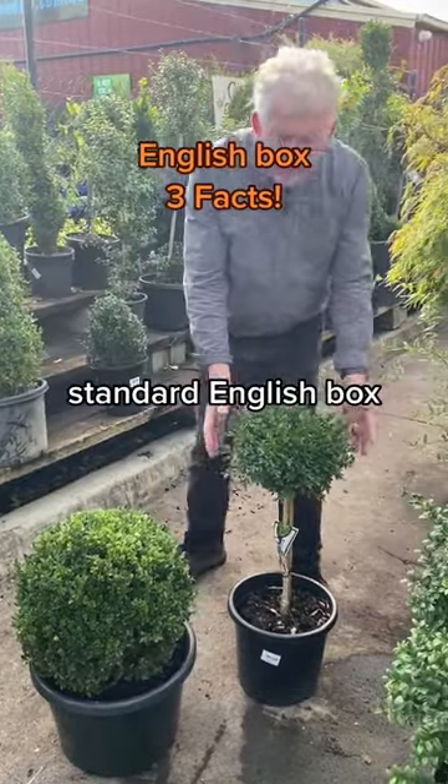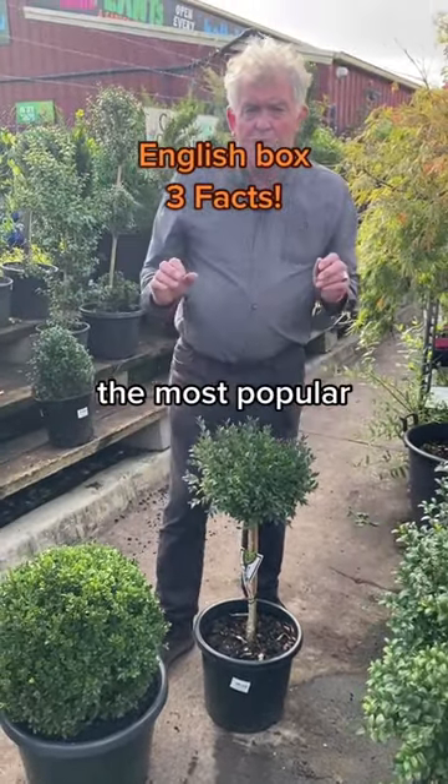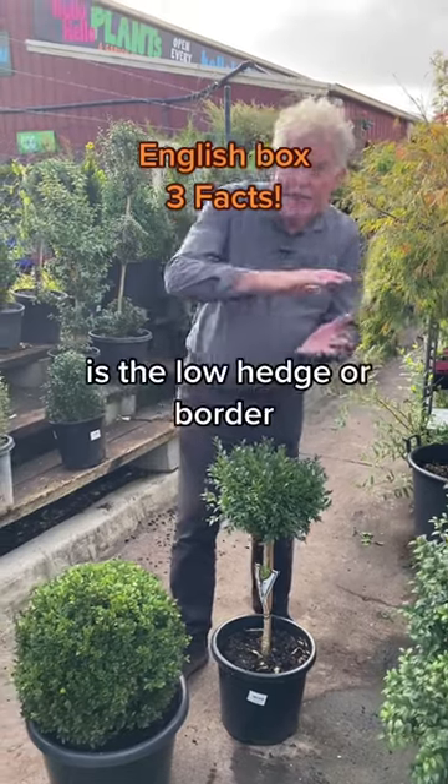And here's a standard English Box. And then most of all, the most popular use of English Box is the low hedge or border.